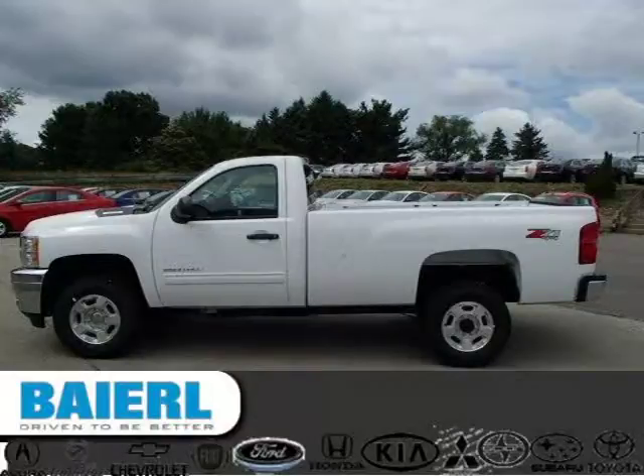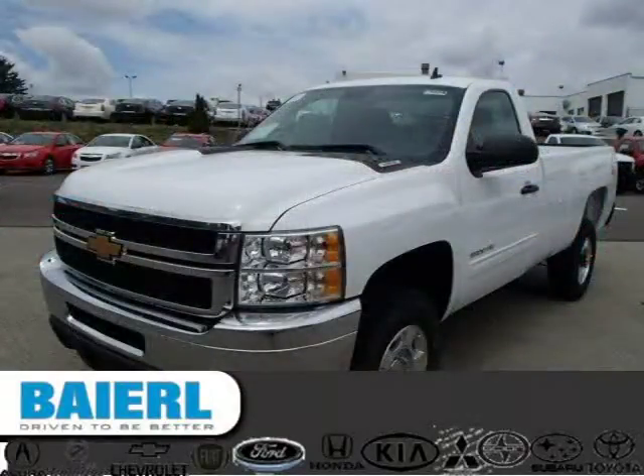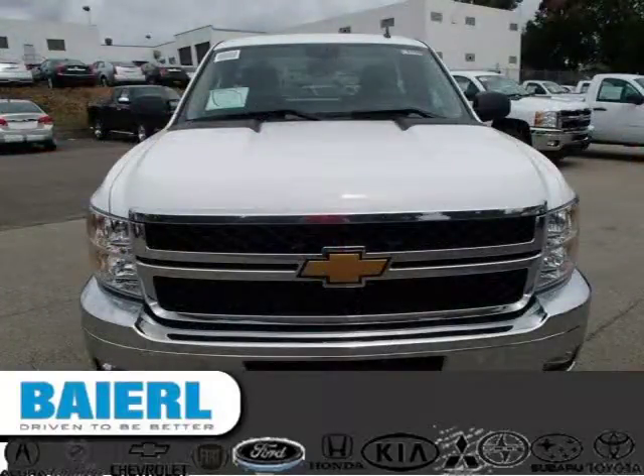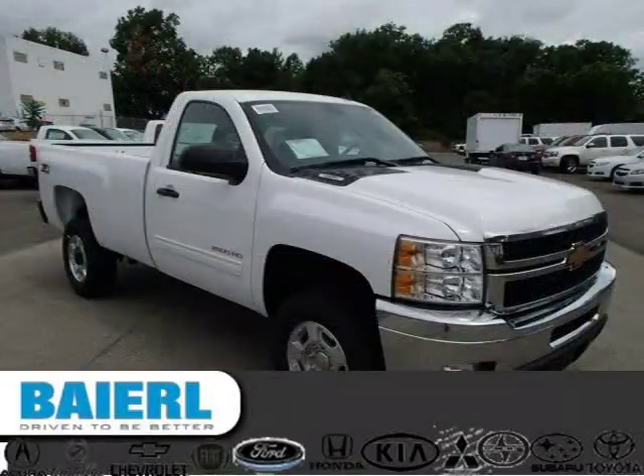This 2014 Chevrolet Silverado 2500 HD pickup is located in Weckford, Pennsylvania and has 5 miles on it. This Chevrolet Silverado 2500 HD has a beautiful summit white exterior paint color which is complemented by ebony interior color. For more information on this great Chevrolet Silverado 2500 HD please click the link below.